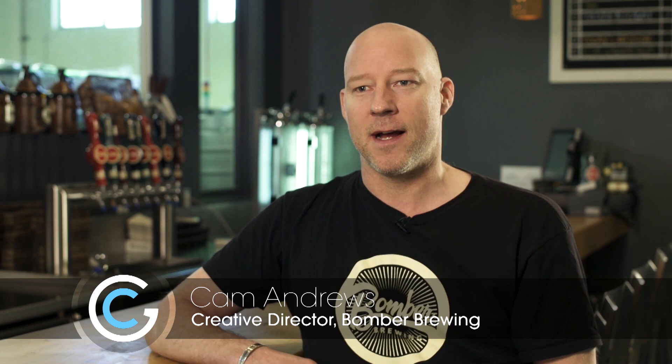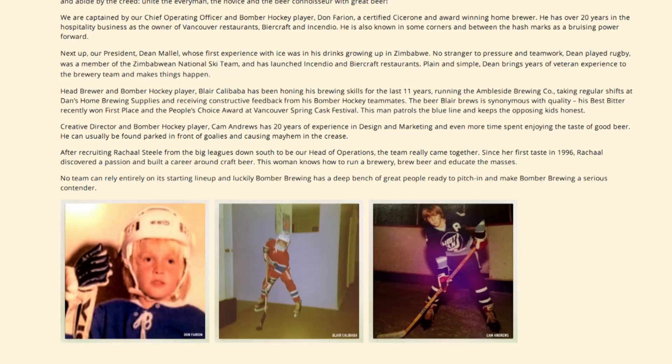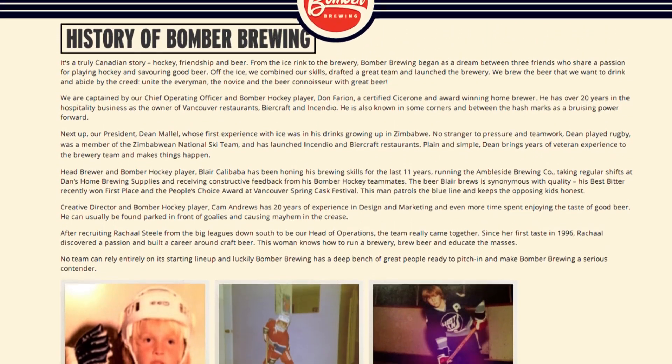Bomber Brewing was founded by three friends who played on a beer league hockey team together, and put their talents together and decided to open up a brewery, and here we are.